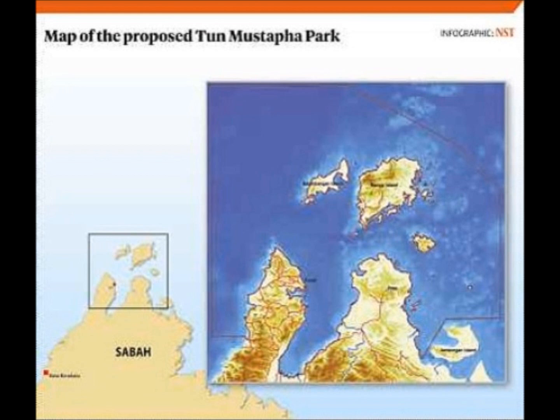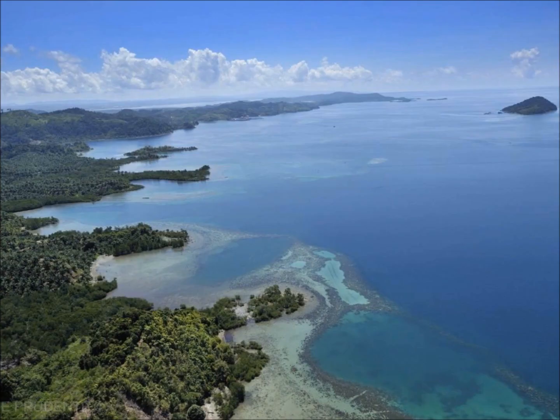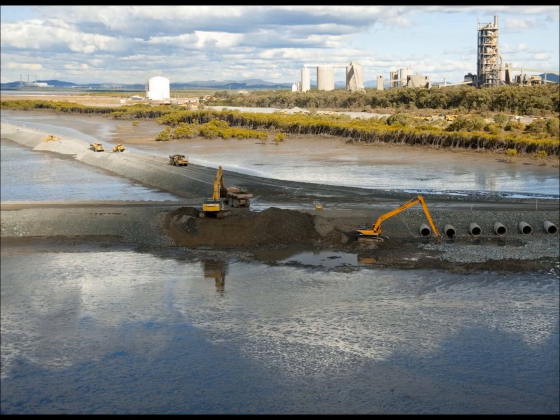Bordering the Sulu and South China Sea, the proposed Tun Mustapha Marine Park covers over 1 million hectares and is home to a range of corals and other sea life. Unfortunately, much like the Great Barrier Reef before zoning, the area is heavily overfished and polluted through uncontrolled coastal development.